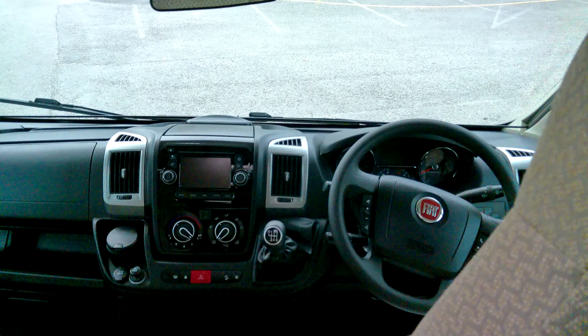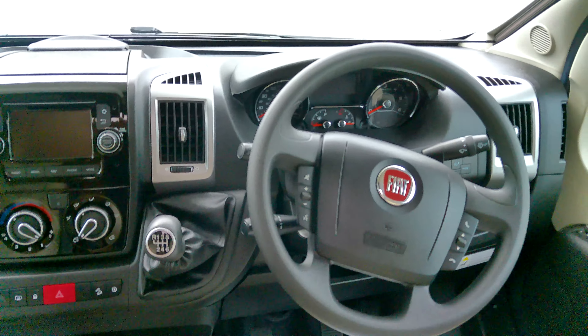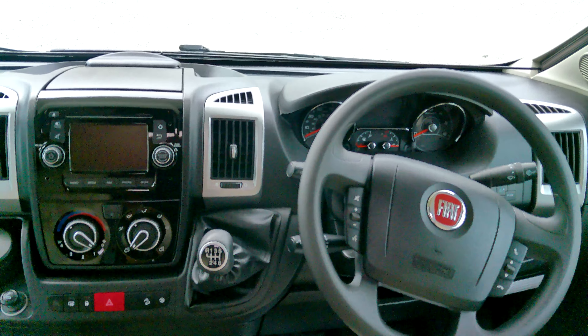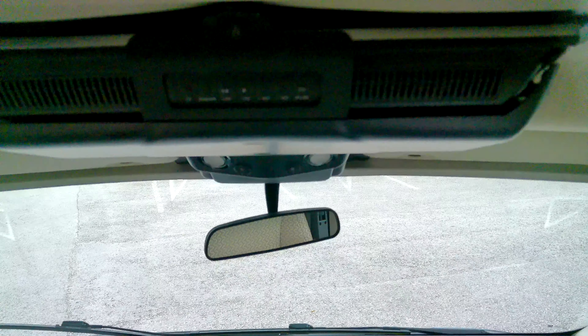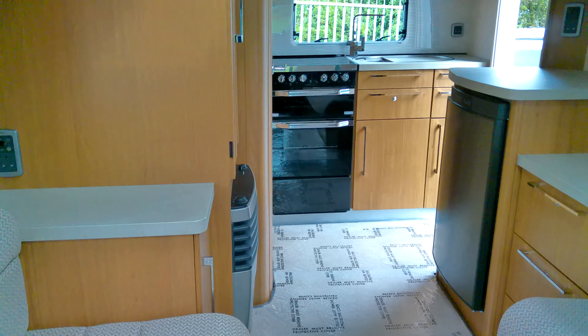We've got built-in satellite navigation and reversing camera. We've got DAB radio that gives us Bluetooth connectivity. We've got the steering wheel controls, cab air conditioning and cruise control, driver and passenger airbags, and cab blinds. There is also a drop-down TV over the cabin serving the whole of the motor, and curtains, blinds, and flying screens fitted throughout.